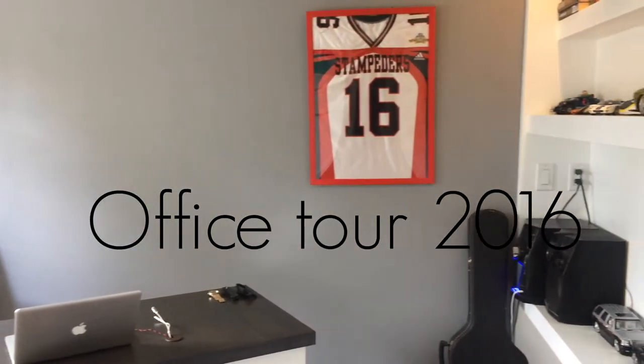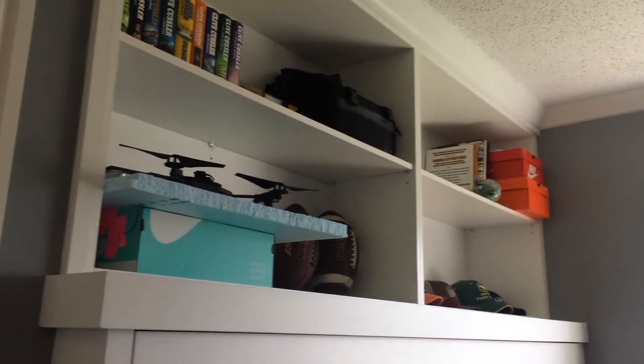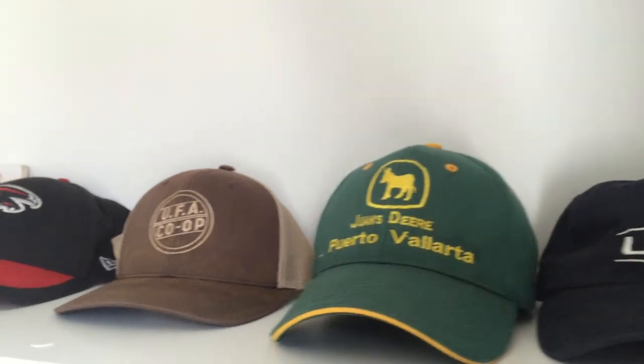Welcome to my Office Steward for 2016. When you walk into the room on the left, you see shelves. I use this to display simple things like books, my camera bag, and my hats.